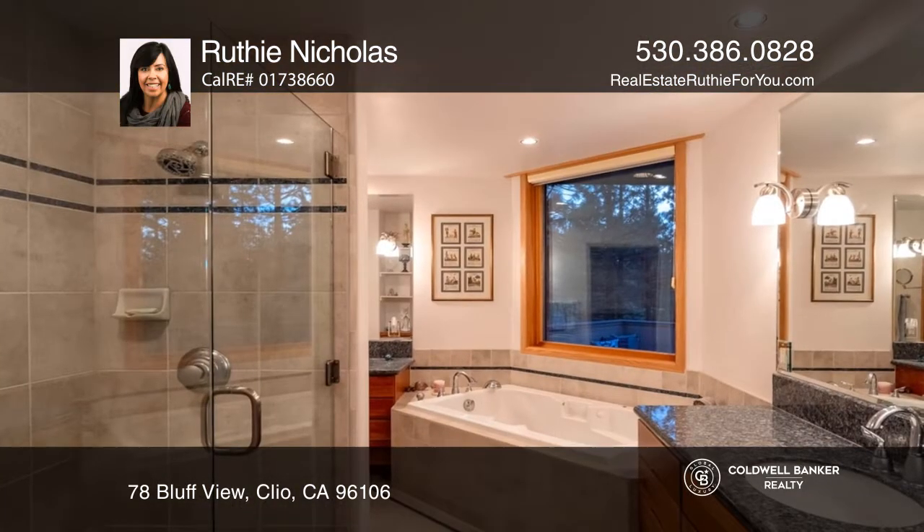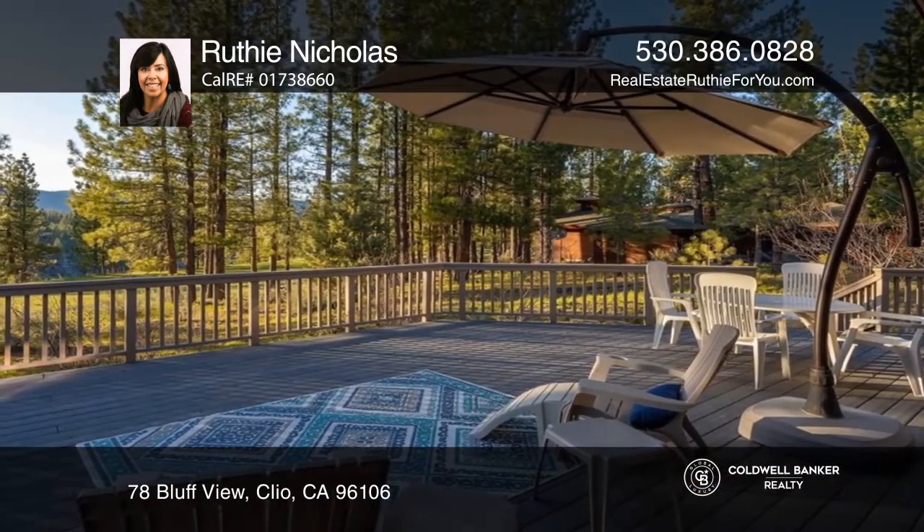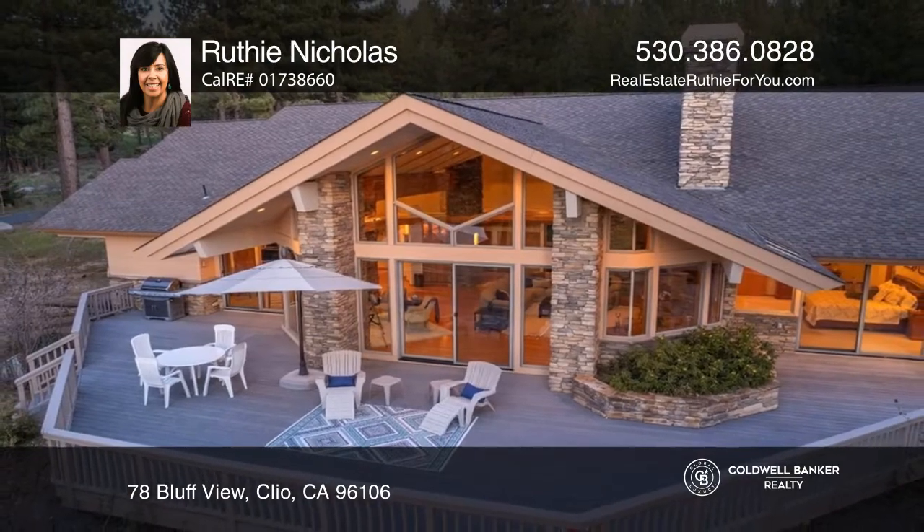Single level living with four bedrooms and three full baths. Enjoy the expansive views from the back deck. Check out this must-see home by scheduling a tour with Ruthie Nicholas.